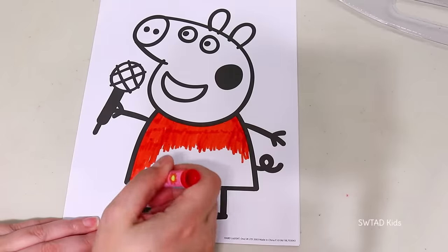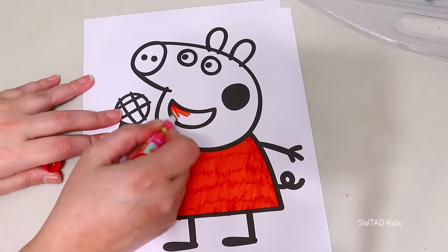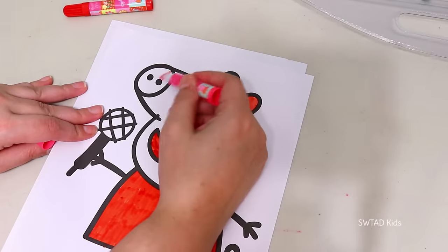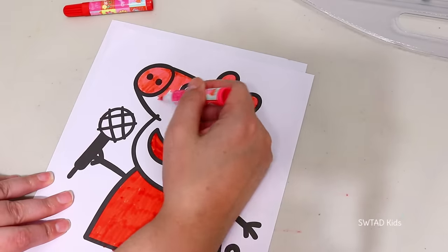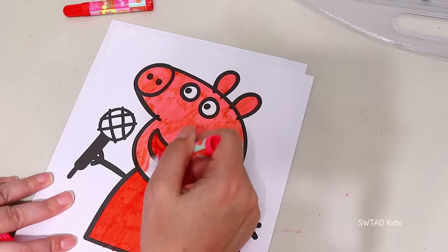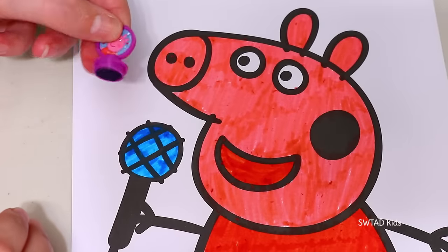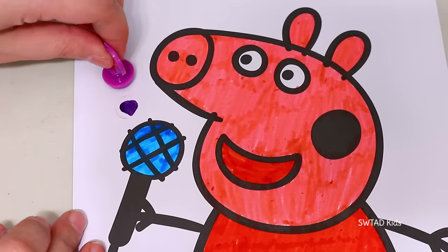I'm Peppa Pig, and I have a lot of friends! Danny Dog, Susie Sheep, Emily Elephant, and a lot more! Peppa Pig sings so beautifully! Let's put a stamp on here! Cute! It's a heart!